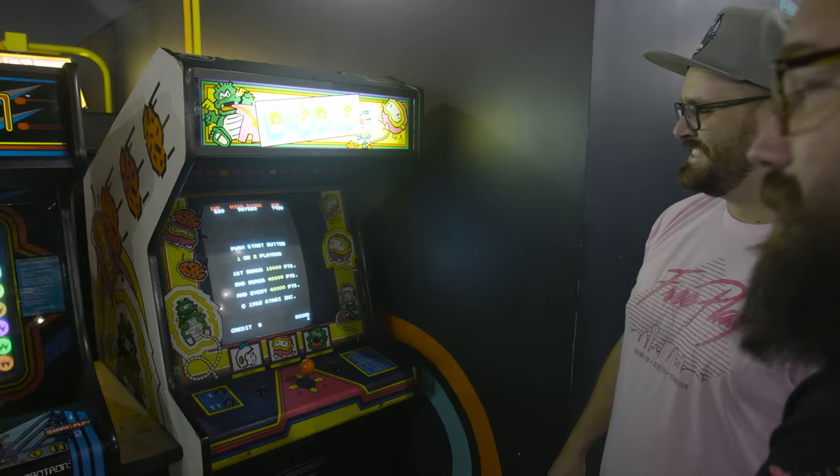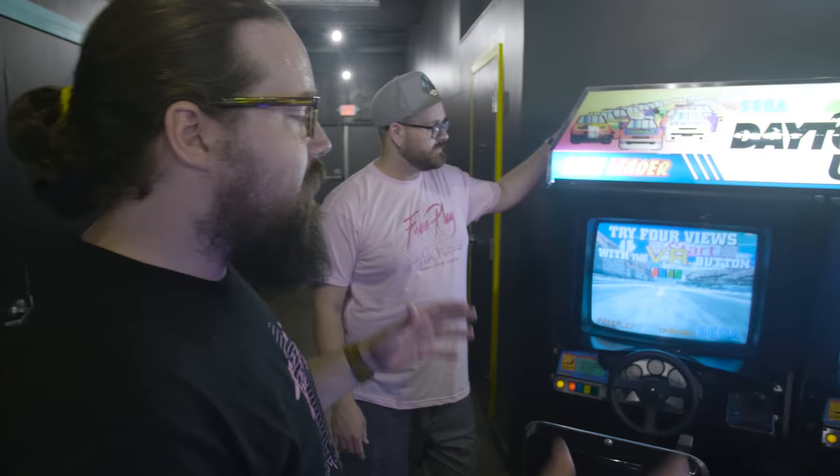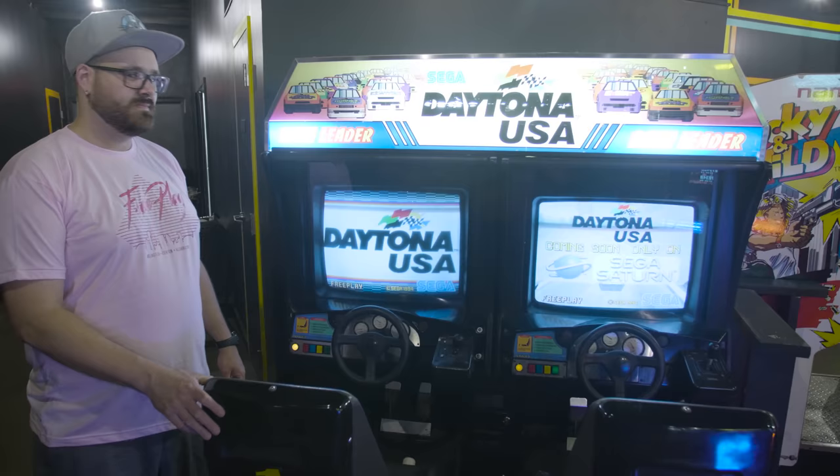This was another game we never thought we'd get out — Daytona USA. It's massive and uses so many custom parts that most other arcades that used to run this game don't run it anymore. We bought four Daytona USA's just to feel comfortable enough to put one out, and here it is on our FreePlay floor. It's on. It's wonderful.